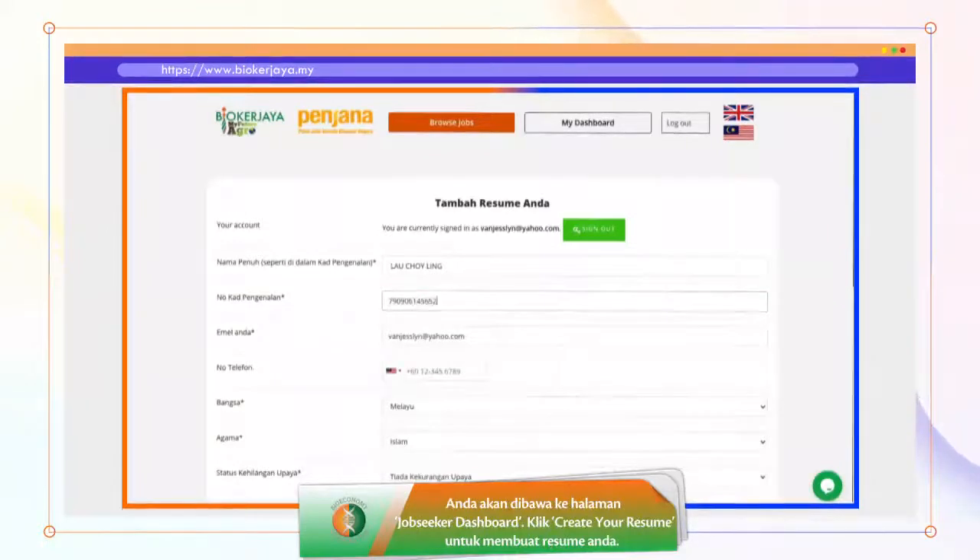You will be taken to the Job Seeker Dashboard. Click Create Your Resume to build your resume.